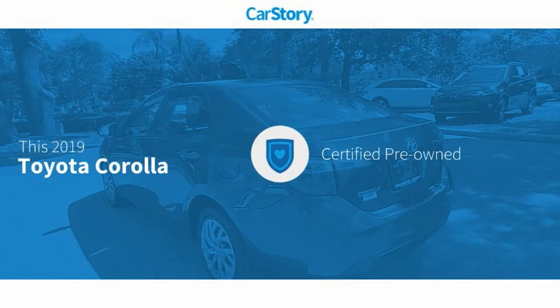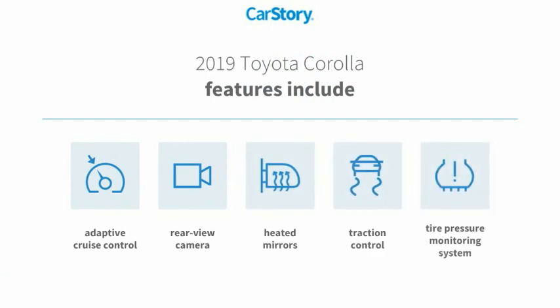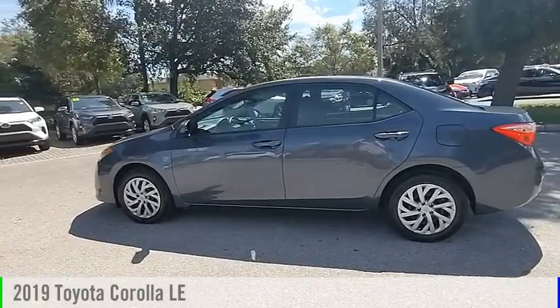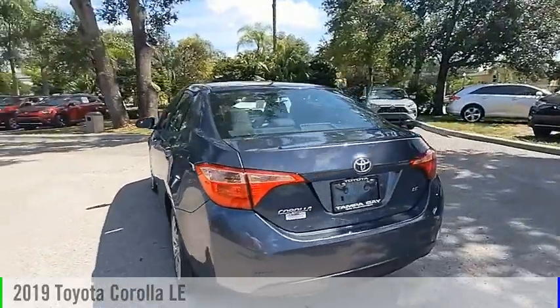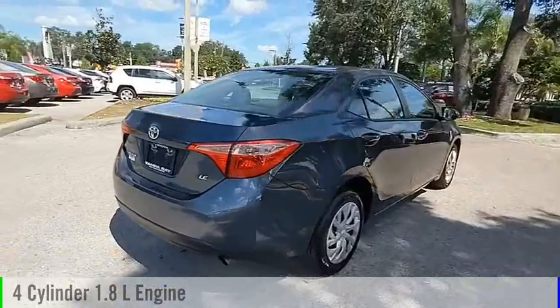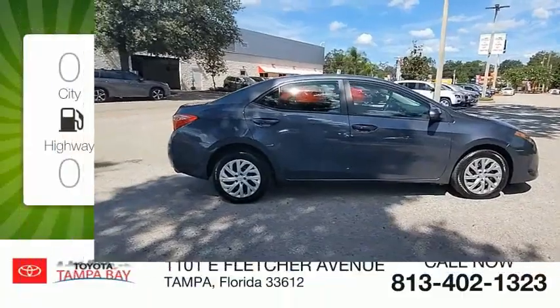Carfax research indicates this vehicle as certified pre-owned. Features include traction control, rear view camera, heated mirrors, tire pressure monitoring system, and adaptive cruise control. Looking for the right vehicle? Check out the 2019 Corolla. This vehicle is powered by a front-wheel drive four-cylinder 1.8 liter engine and comes with a continuously variable transmission.